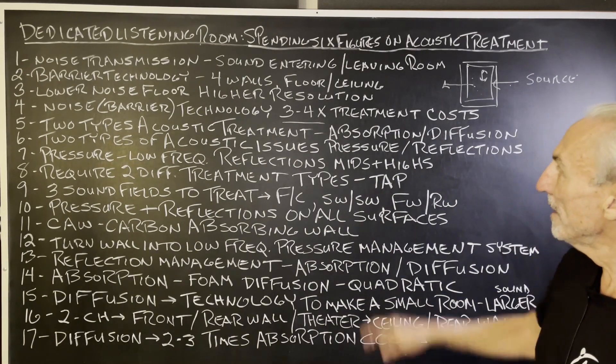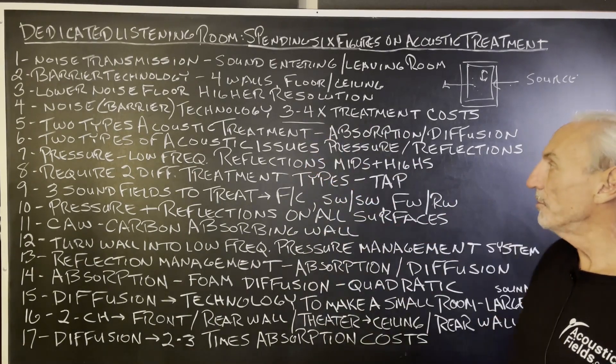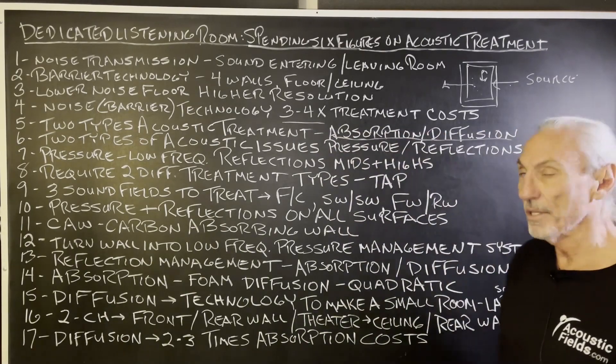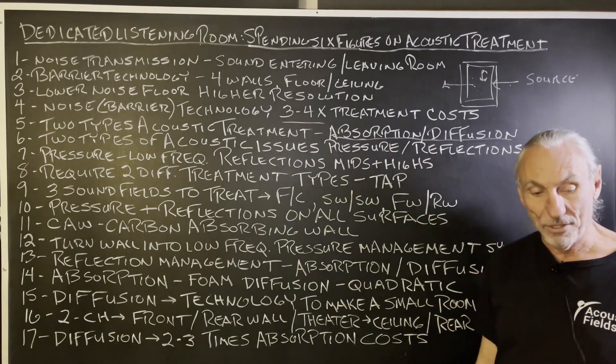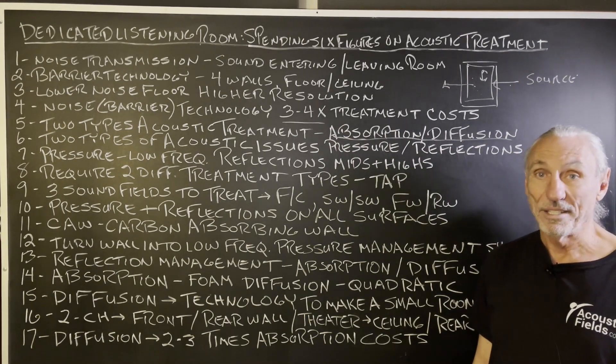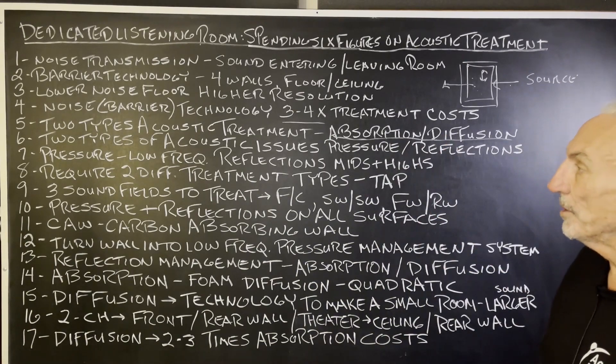So we get cognizant of the cost, and then we have to focus on the treatment. There are two types of acoustical treatment: absorption and diffusion. Those are the only two kinds. There are hybrids out there, of course, but most of them are marketing nonsense. Stick with the basics — absorption and diffusion.